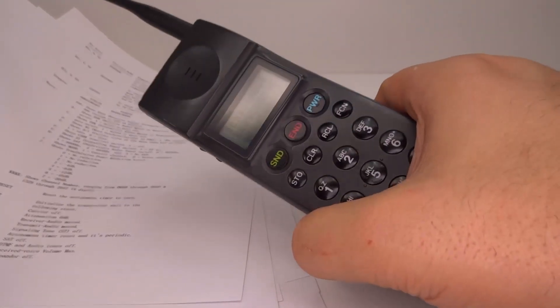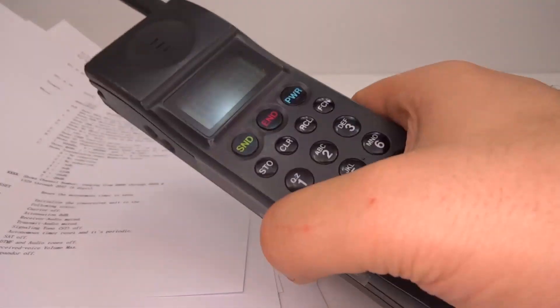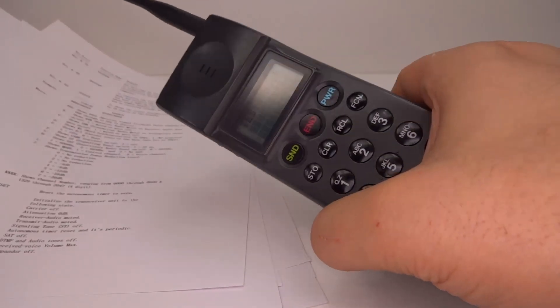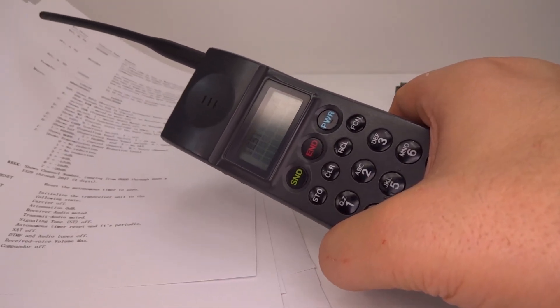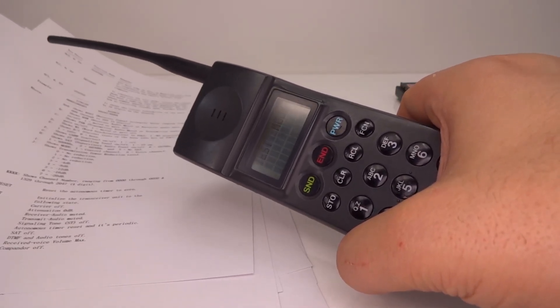True phone freakers, however, who weren't really interested in stealing or fraud but just in exploring the technology — for example Steve Jobs, who was a phone freaker back in the day — here he is talking about his phone freaking career and how if he hadn't done that he probably wouldn't have made his first Apple computer.